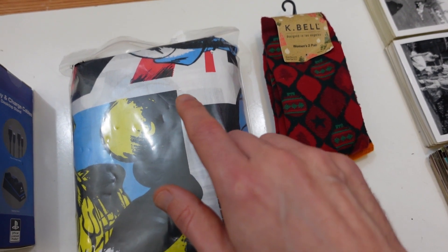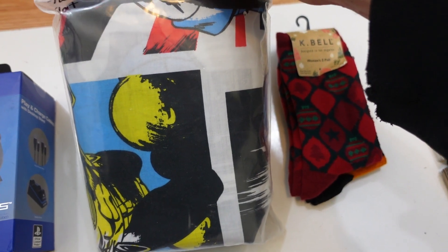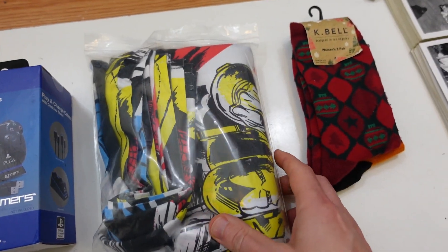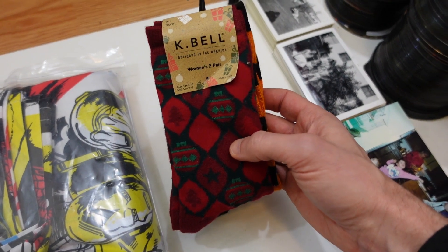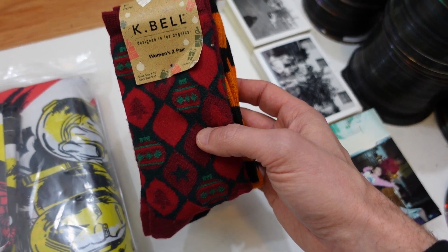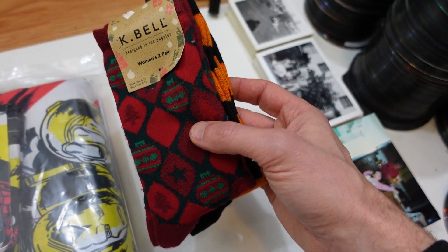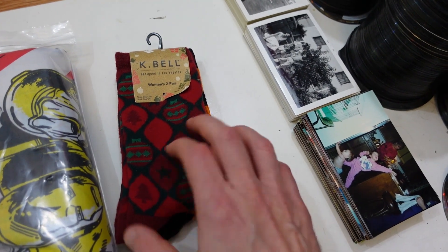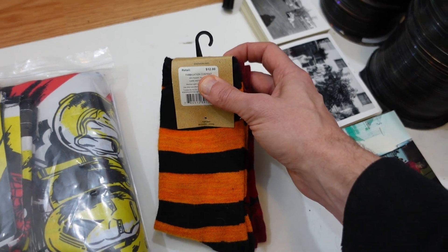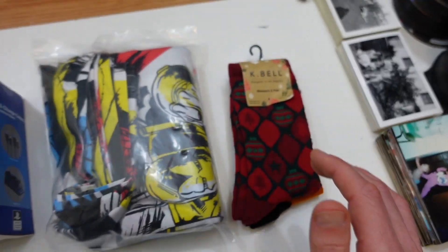I was over at the electronics and saw these bed sheets for a twin flat bed — I think it's Iron Man on there. Lastly, there's a two-pack of K-Bell dress socks, women's sizes 4 to 10, sock size 9-11. There's a Christmas print on one side and Halloween on the other. The tag says $12 brand new retail price, so I'll list close to that.